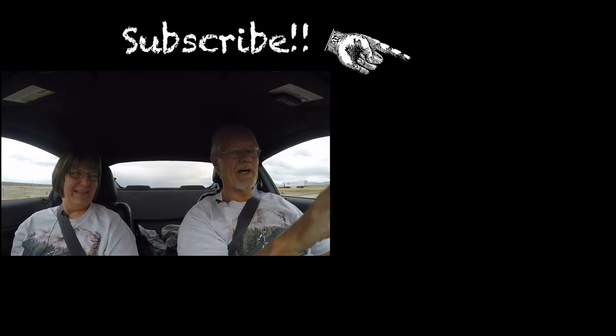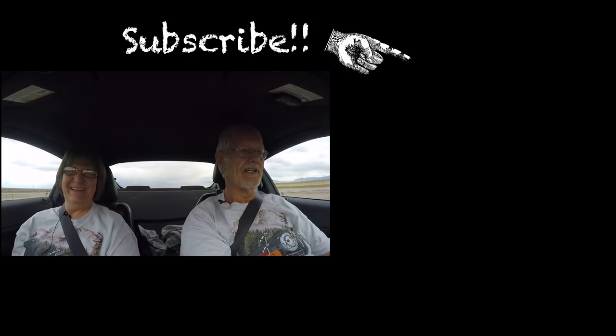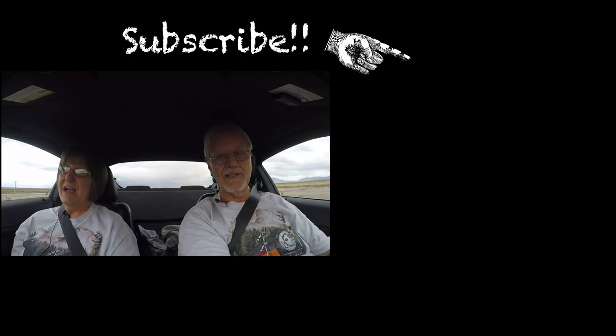If you haven't been over to the channel, pop on over and subscribe — click the notification bell to be notified when we upload. It helps us demonstrate to the world that we have subscribers. We're not sure how you found this movie on the internet, we hope you didn't find it boring, and we'll see you here next week because we're still going to be in Sacramento going around. See you there — bye bye!